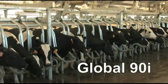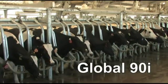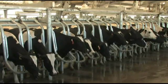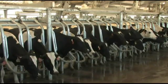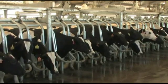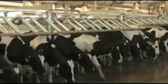The Global 90i is the parallel parlor stall designed for uncompromising performance at an economical cost. Refined from the industry-leading Magnum 90i, the Global 90i is specifically designed for the rigorous demands of today's dairies, providing the performance that your operation requires to be profitable.